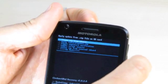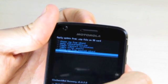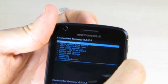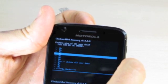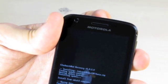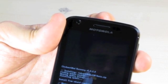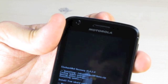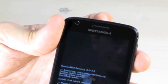We're going to go back one level and do wipe data factory reset. We're going to confirm — delete all user data. This should take about 15 seconds or so to wipe the cache as well as the data partition, which means all your user information is going to be lost. When that's done, the phone will reboot and we'll come back and show you the new ROM.